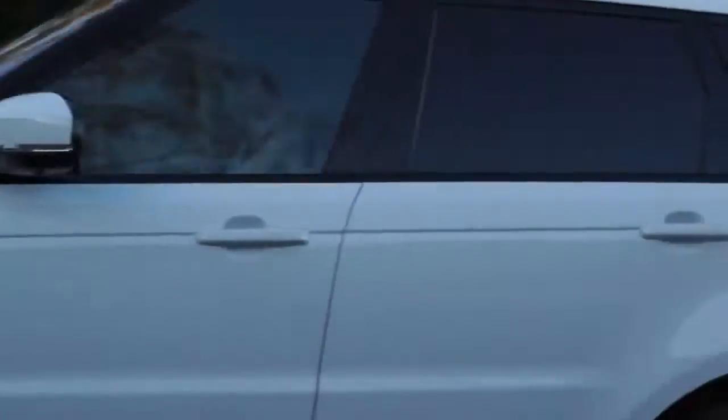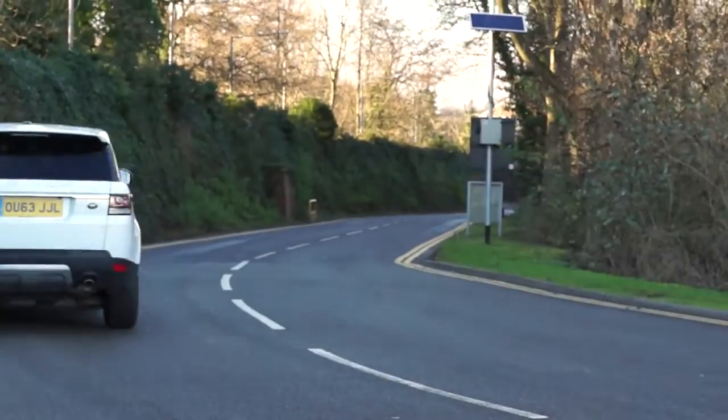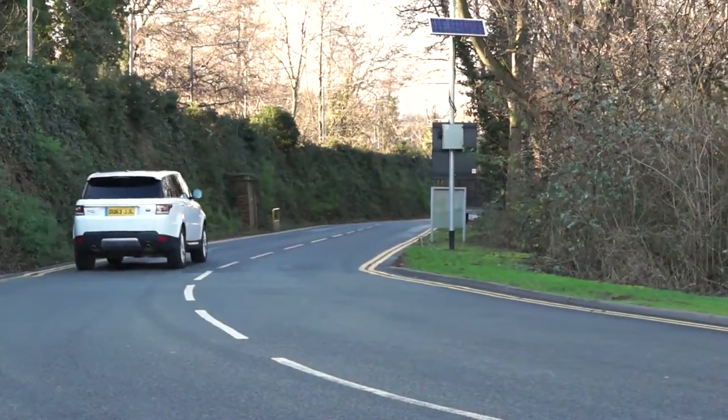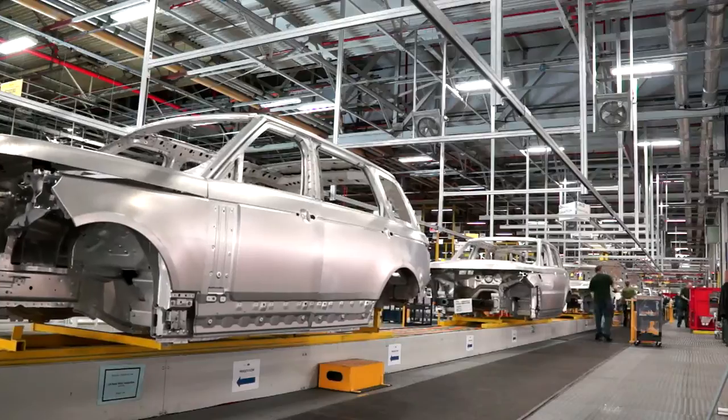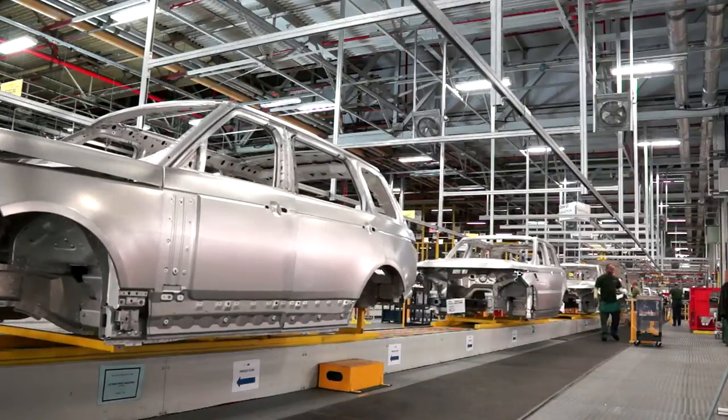The Range Rover Sport is a good example, having been completely redesigned from the bottom up. One of the key ways in which Jaguar Land Rover is making the new models fit for the future is its lightweight vehicle strategy, because the weight of a vehicle has a key impact on its overall performance. The Range Rover Sport therefore has a body that is made entirely of aluminium.